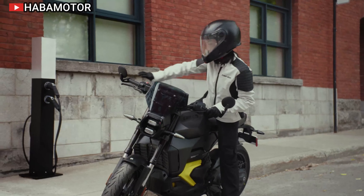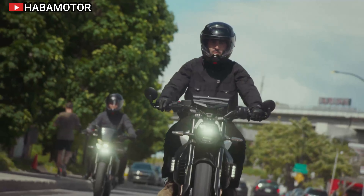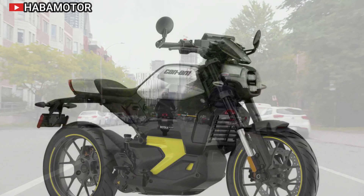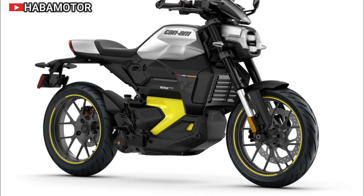It comes equipped with a massive 10.25-inch touchscreen display with Apple CarPlay, allowing riders to stay connected and navigate easily through the BRP GO app. The Pulse 73's low center of gravity and comfortable riding position make it ideal for maneuvering through busy city streets.